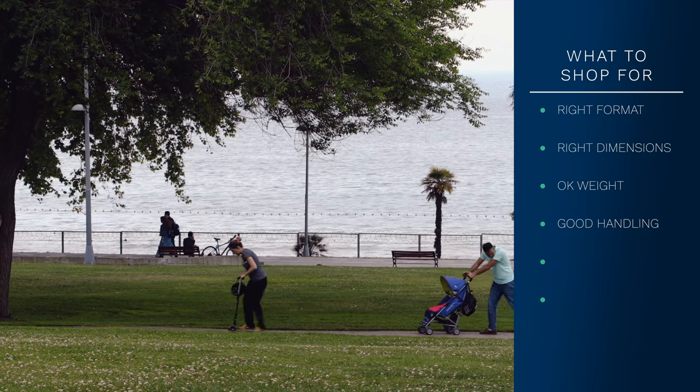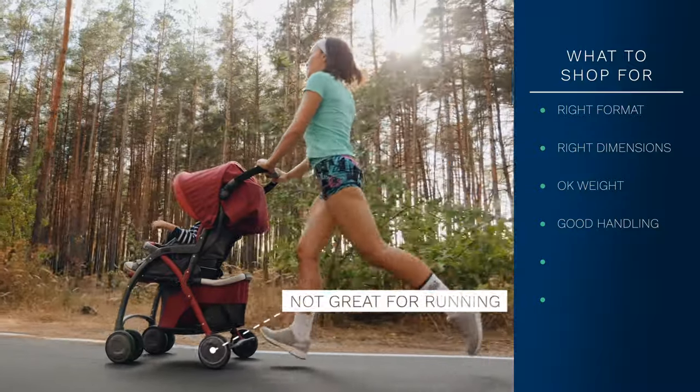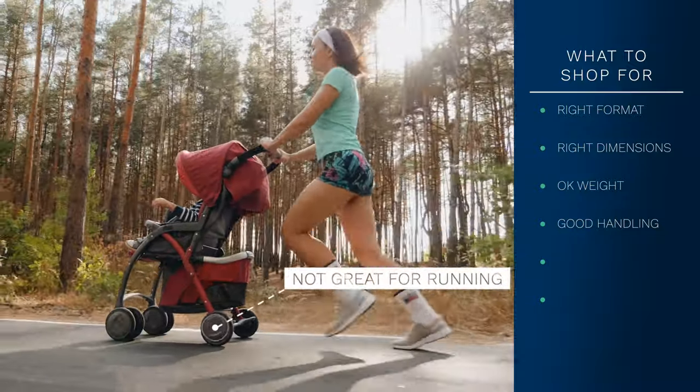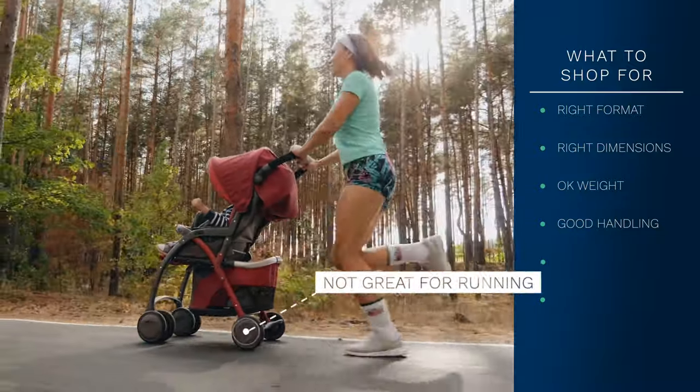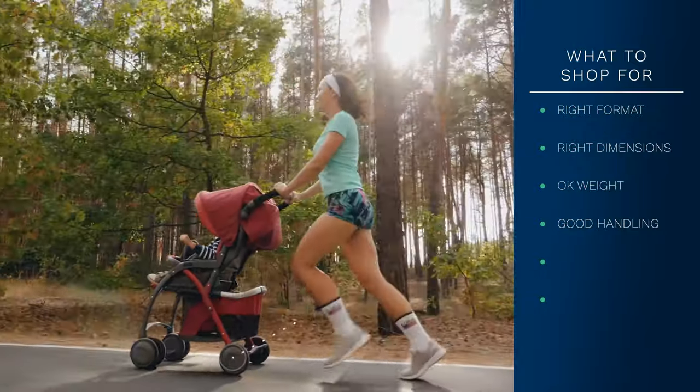If you're planning to regularly exercise with your stroller, consider shopping for strollers designed for jogging and those with rubber tires instead of plastic wheels for improved versatility, though these usually cost more.